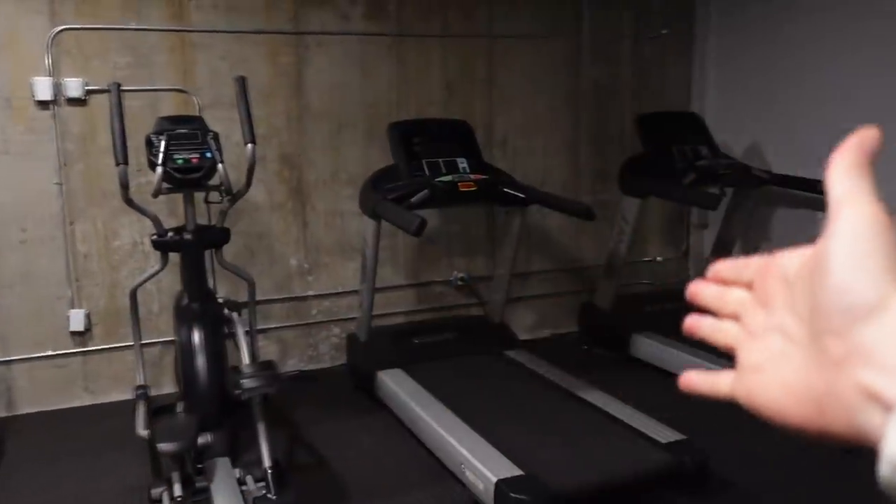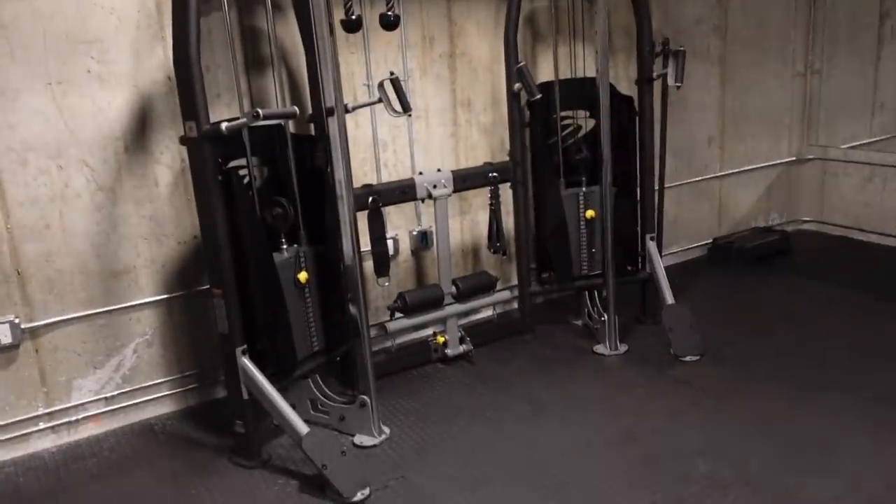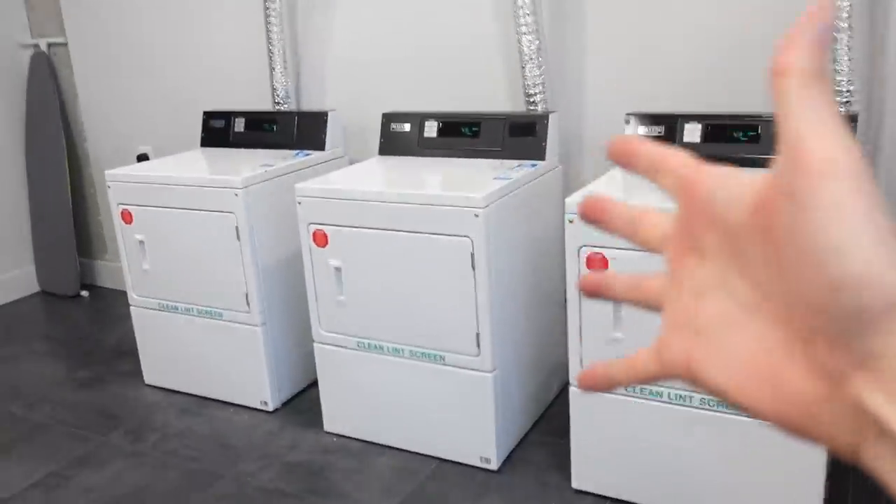There's also a gym in the basement. You've got a bunch of cardio equipment, medicine balls, and a couple of machines. The weights look pretty heavy — 50 pounds. There's also laundry right down here in the basement. Plenty of machines — it's like having your own laundromat, which means you do not have to leave to get your clothes cleaned.